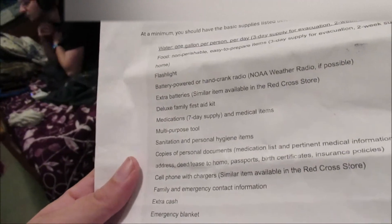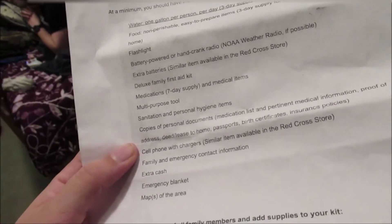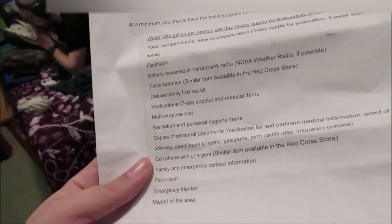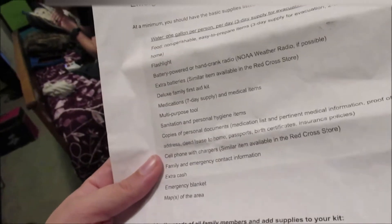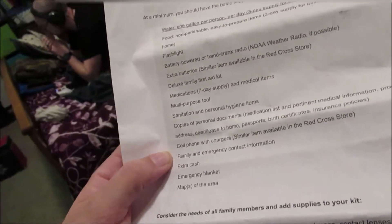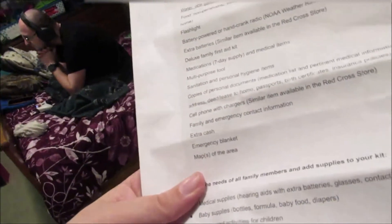Medications, multipurpose tool, sanitation and personal hygiene items, copies of personal documents such as proof of address, deeds, leases, passports, birth certificates, all that kind of stuff. Cell phone with charger, family emergency contact information, extra money, emergency map, emergency blanket, and a map of the area.